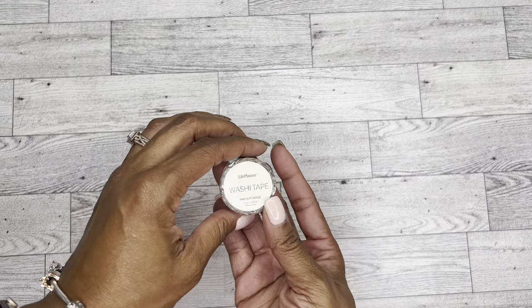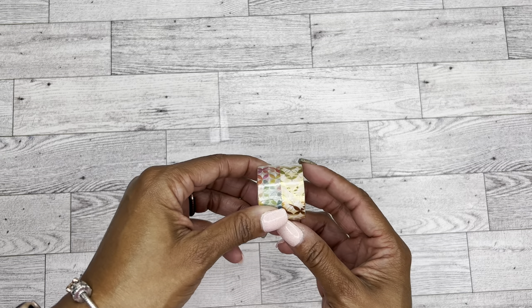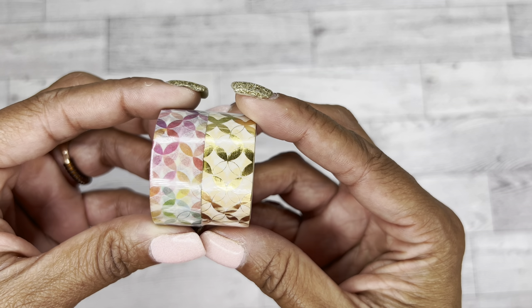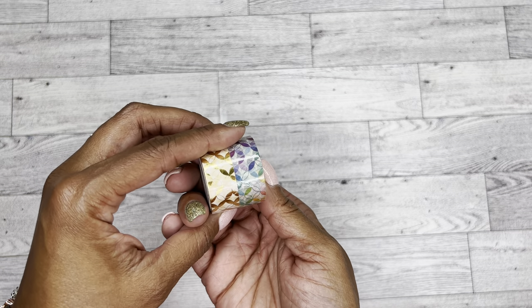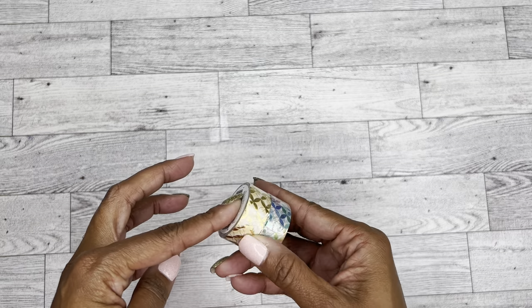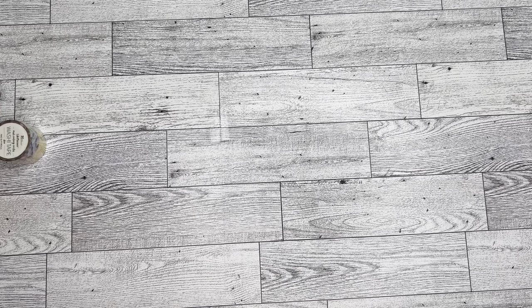And I apparently ordered some washi tape in the Mid-century Circles — there are two 16-foot rolls. It comes with these two colors. I really like the bright one, but you can never go wrong with this classic champagne and gold kind of vibe. So that's pretty cool.